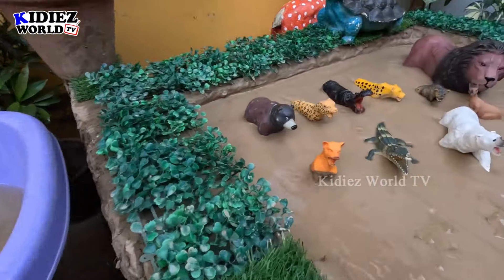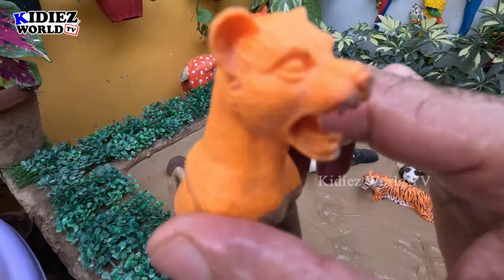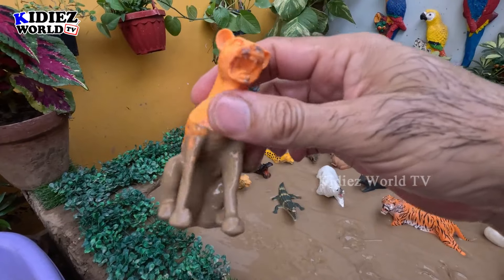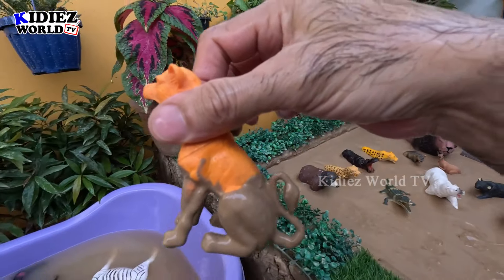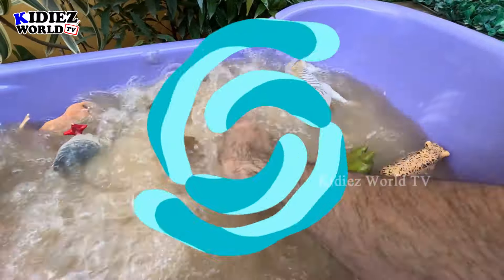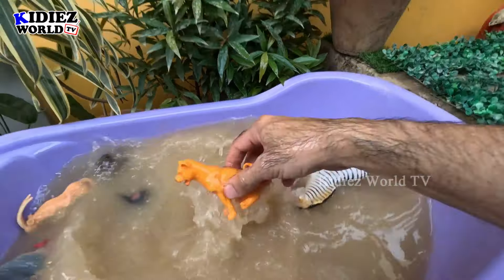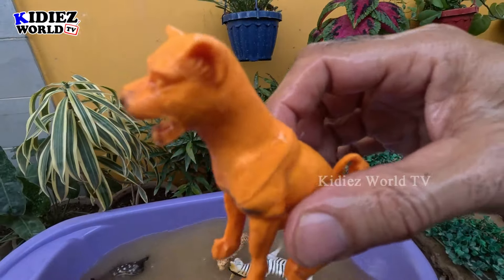Let's see what we have next. We have here a puma — another zoo animal and a big wild cat. Let's make him clean. Here we go, puma!